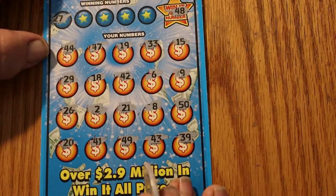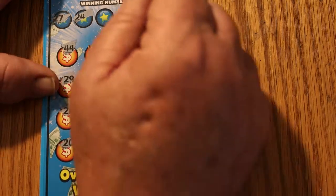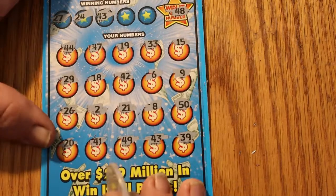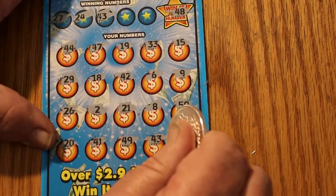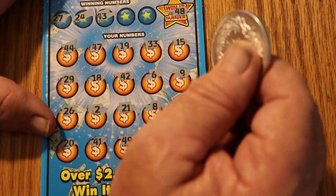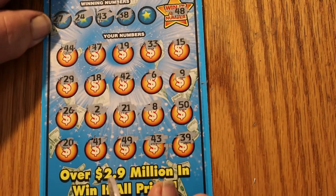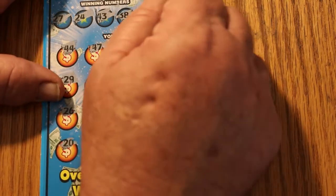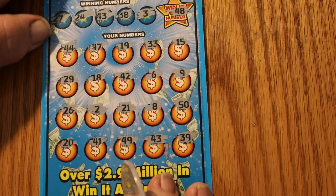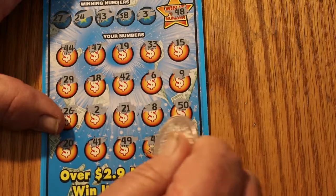27 — we do not have a 27. 24 — nope. 43 — yes we do, we have a match there. Any other 43s? No. 38 — no 38s. And number 3 — no number 3s. So we just have the 43 here. We have our money back — $10.